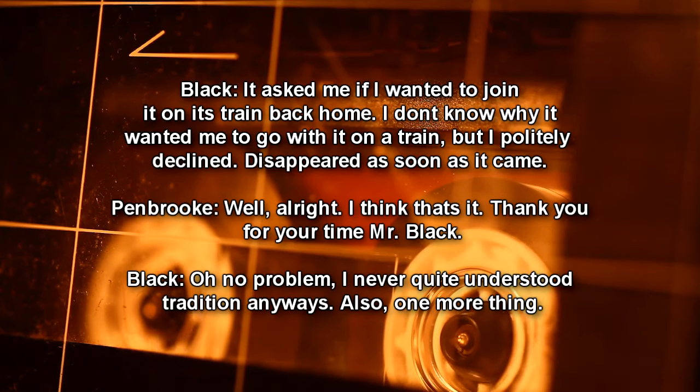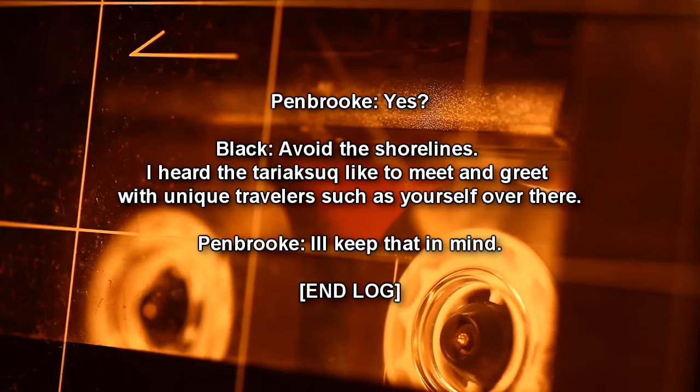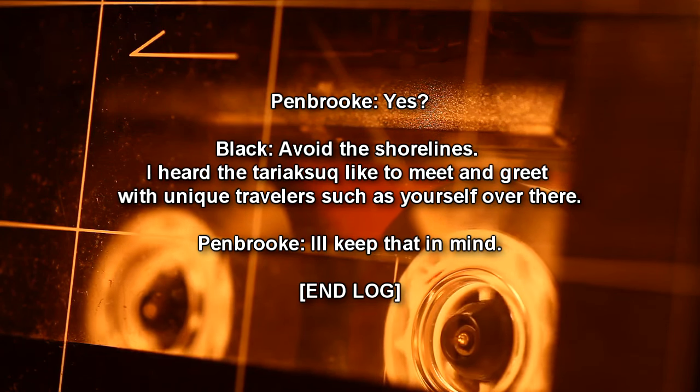Black: Also, one more thing. Pembroke: Yes? Black: Avoid the shorelines. I heard the Terak-Suk like the meet and greet with unique travelers such as yourself over there. Pembroke: I'll keep that in mind. End log.